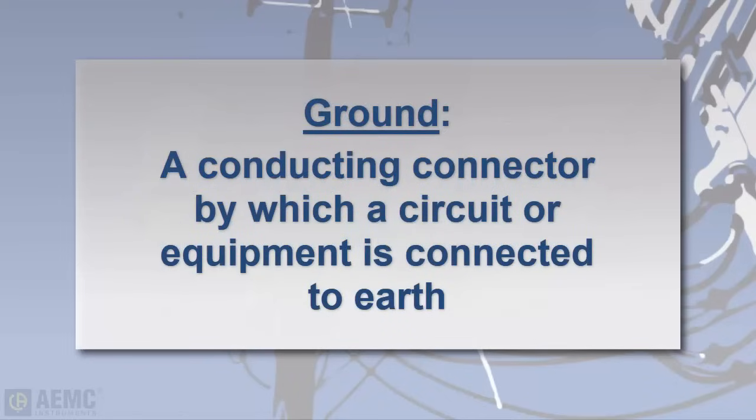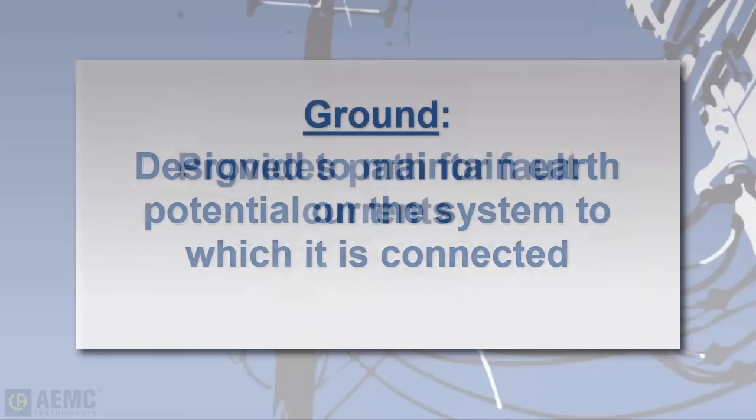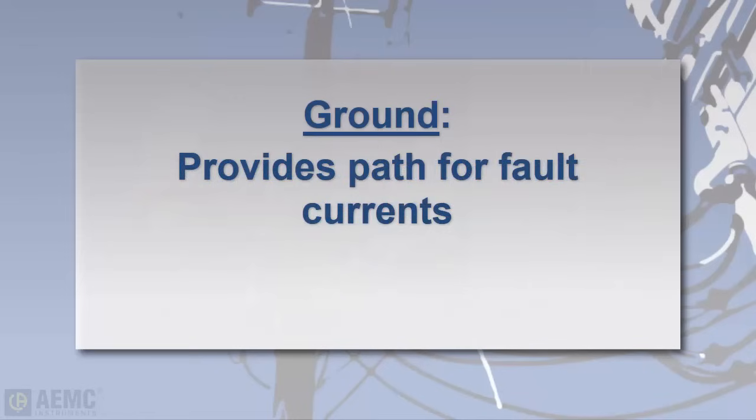In this video, a ground is defined as a conducting connection by which an electrical circuit or equipment is connected to Earth. This connection is used to establish and maintain as closely as possible the potential of the Earth on the circuit or equipment connected to it, providing a low-impedance path for electric currents to travel under fault conditions.